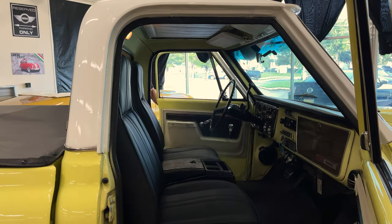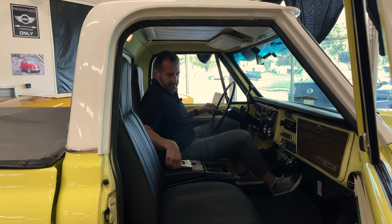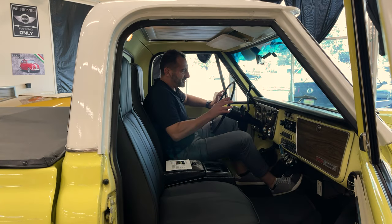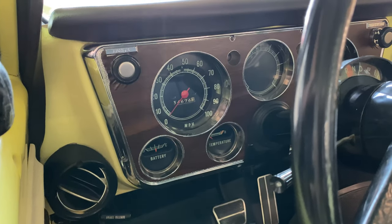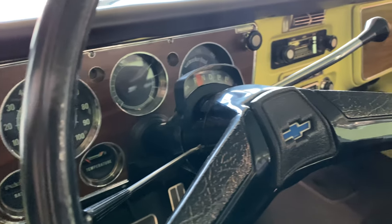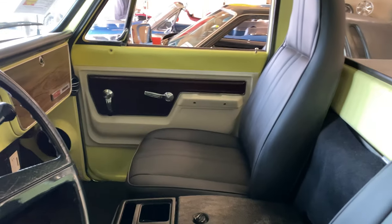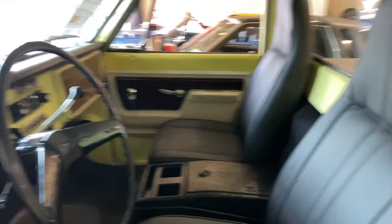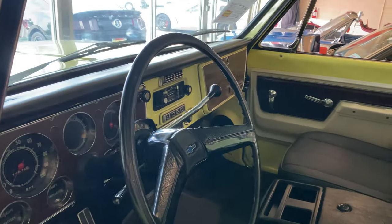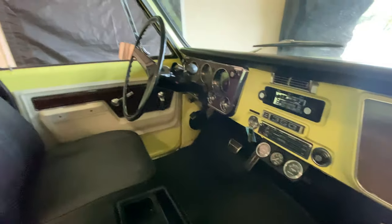Come on inside — the Cheyenne upgrades make this a much nicer interior than a work truck. Molded door panels, wood grain, a full array of factory gauges, plus an upgraded radio that looks stock but is actually a digital unit designed to be upgraded for satellite and similar features. New headliner, new paint, new seat cover, new console, new carpet, and a great-looking mat across the floor.